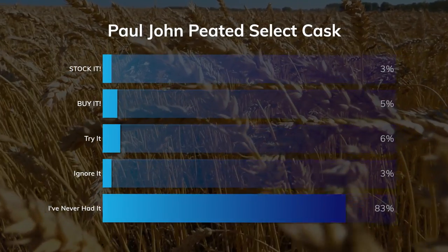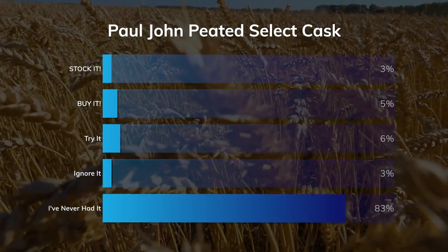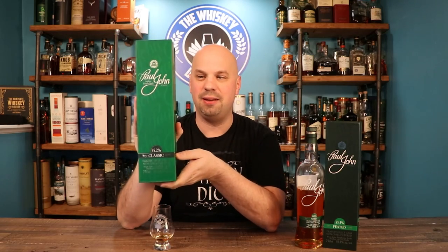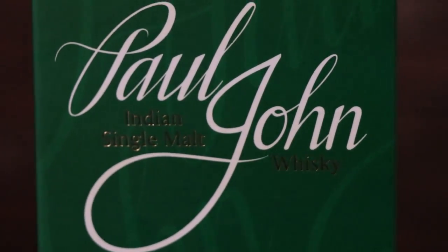Let's see what you guys thought: 3% said to stock it, 5% said to buy it, 6% said to try it, 3% said to ignore it, and 83% — a new record — have never had it. I'm not very surprised that so many people have never tried this whiskey; Indian whiskeys just don't do crazy on this channel and most of you have still not taken the plunge despite me begging you to. If you'd like to take the plunge, go out and buy the Classic Select Cask instead — it's also 55.2% ABV. It is so good; it's exactly what Indian whiskey should taste like to me. I think Paul John knocked it out of the park with that one.